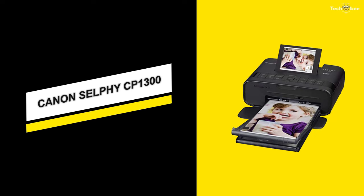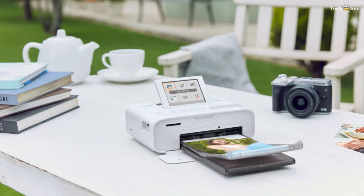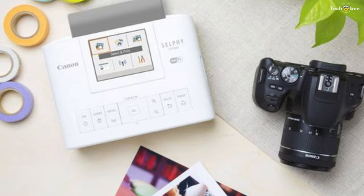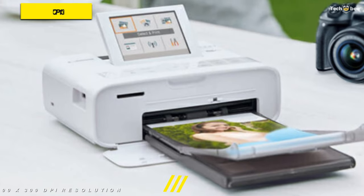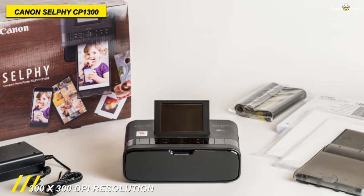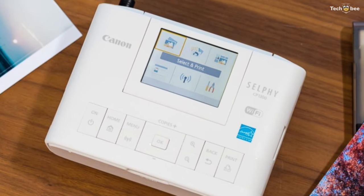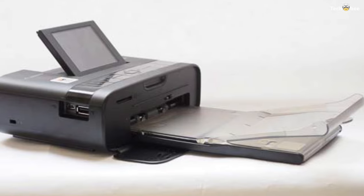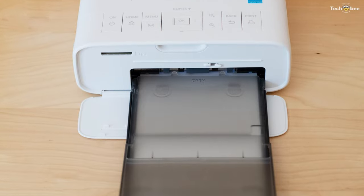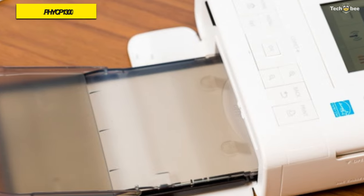Next is the Canon Selfie CP1300. This portable black Selfie CP1300 compact photo printer from Canon uses dye sublimation technology that can quickly and easily produce vivid and sharp photographs with 300 x 300 dpi resolution. It comes equipped with a sizeable 3.2-inch tilting LCD screen that can be used to check settings, apply effects, and preview images before printing. It also provides access to direct printing from the USB host port and SD card slot, with multiple connectivity options including Wi-Fi network, Apple AirPrint, the Canon Print mobile app, and wireless PictBridge.